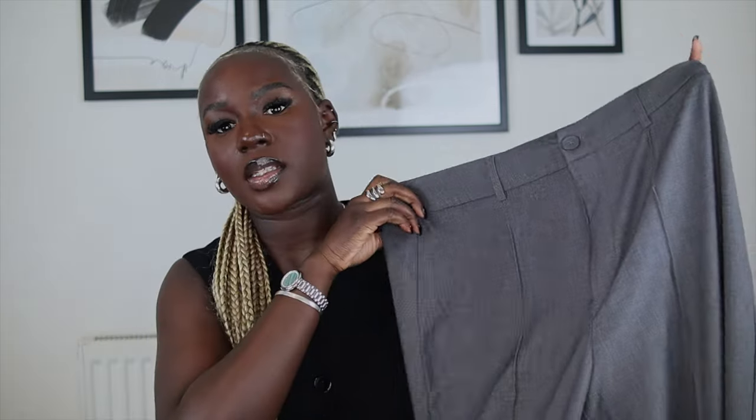Last but not least from ASOS - I picked up these trousers. They're from Stradivarius, in a Euro 40 which is a UK 12, about £20-something. They are these gray trousers. The reason I was on a hunt for gray trousers is because I have a pair of checked gray trousers from Zara that are so good to me - I just need plain gray trousers to alternate. These are more of a straight leg than a wide leg, with a little bit of stretch which accommodates my proportions really well. The slate gray is very similar to the gray of the scarf and skirt.